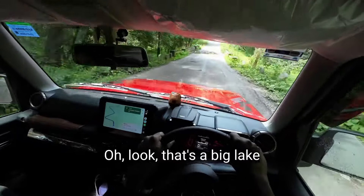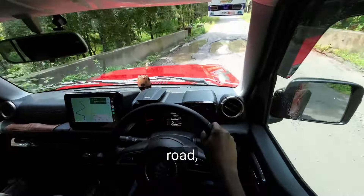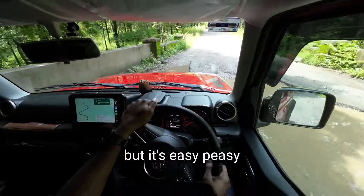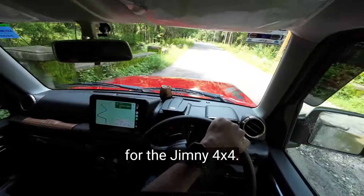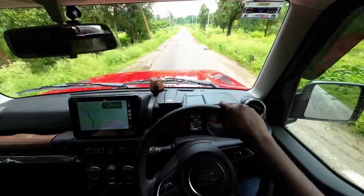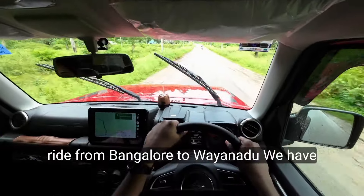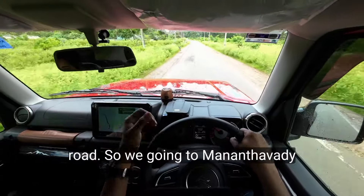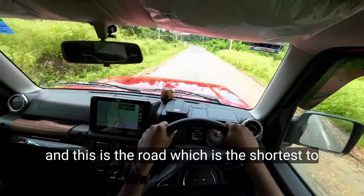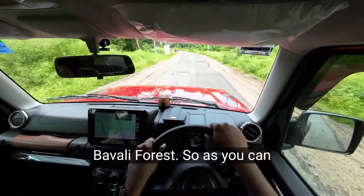Oh look, that's a big lake in the middle of the road! This is the Jimny 4x4. Hello guys, this is my ride from Bangalore to Vyanadu. We have taken the Bavali forest road, going to Mahandavadi — this is the shortest road to Mahandavadi, through the Bavali forest.